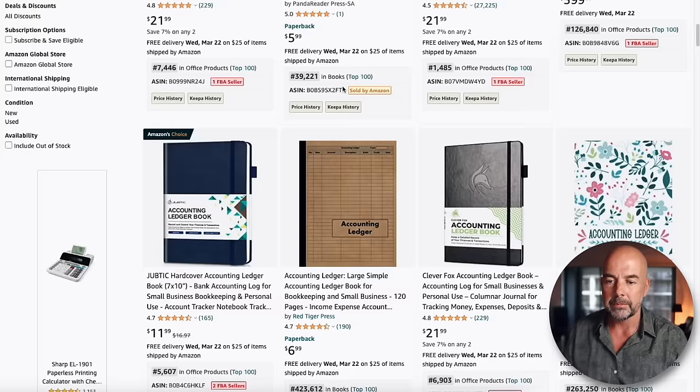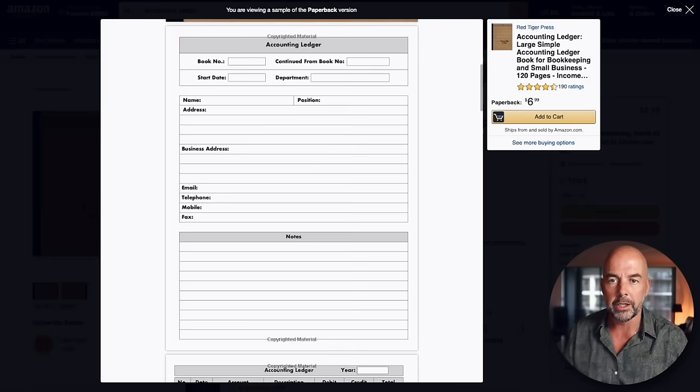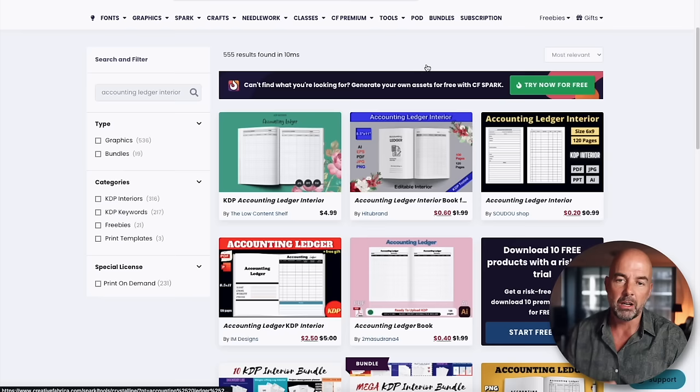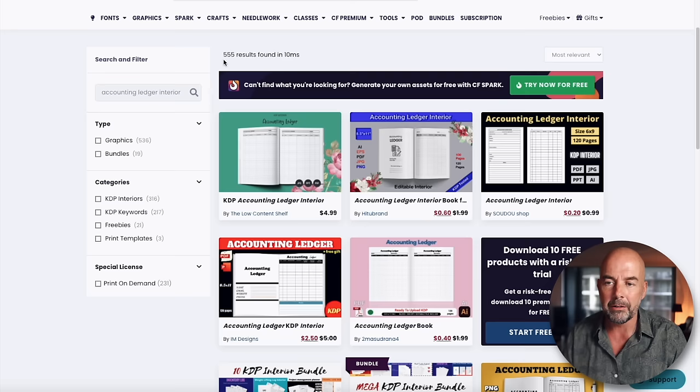Same goes for the interiors. Looking at this brown accounting ledger — basic cover — but just look at the interior. It's basically a series of columns and rows and headings, a lot easier to create than one of those puzzle book or coloring book interiors that require a lot of skill. You can find a lot of these types of interiors on a site like Creative Fabrica. I searched for accounting ledger interior and found 555 results, so you could easily find something here to use for the interiors of your books. And the beauty of these is that you can easily modify them, which I always recommend.